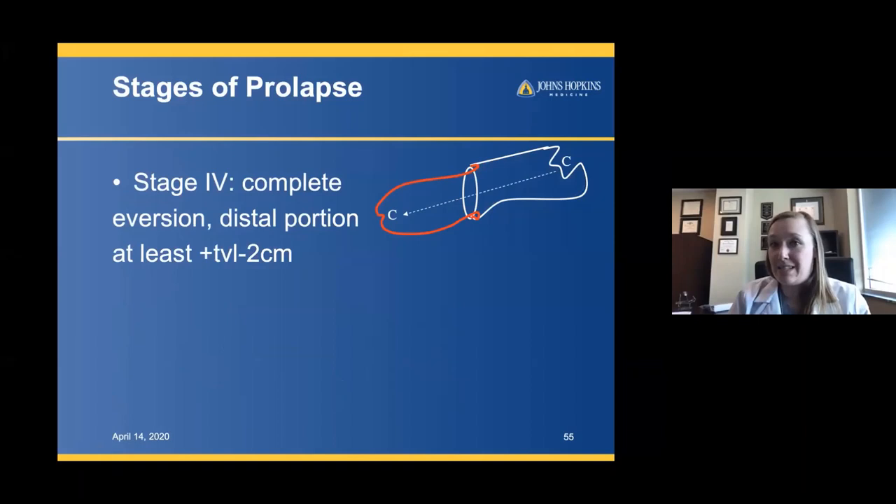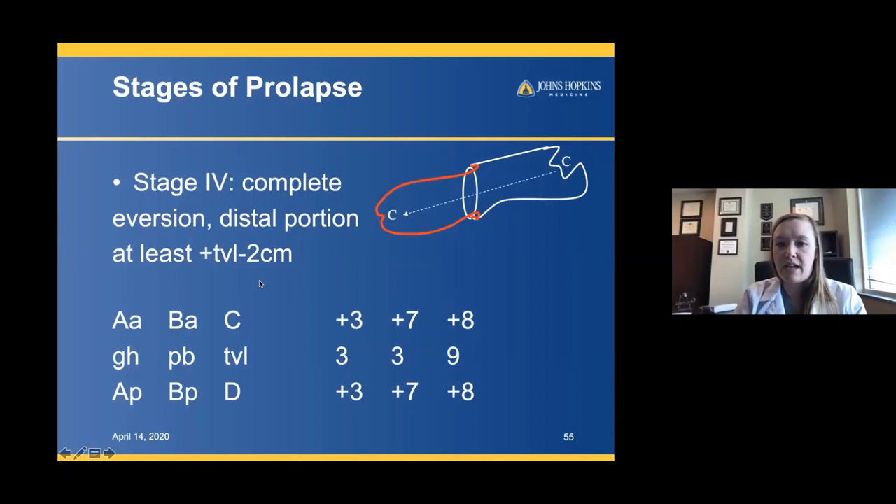Stage four is complete eversion within approximately two centimeters of the total vaginal length — the cervix has come all the way down. In the example: AA is at positive three instead of negative three; the most distal edge of the anterior vaginal wall is at positive seven; the C point is at positive eight; D is also at positive eight. The posterior wall — the defined three centimeter AP point — is now at positive three, and the most distal posterior wall prolapse is at positive seven.